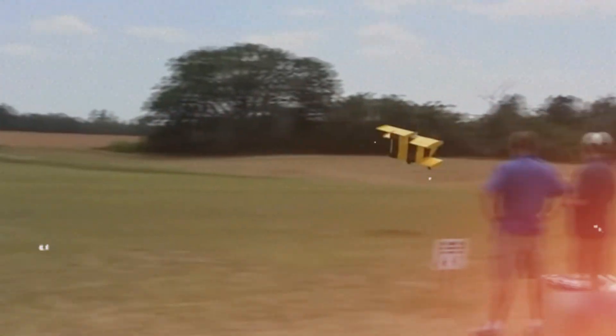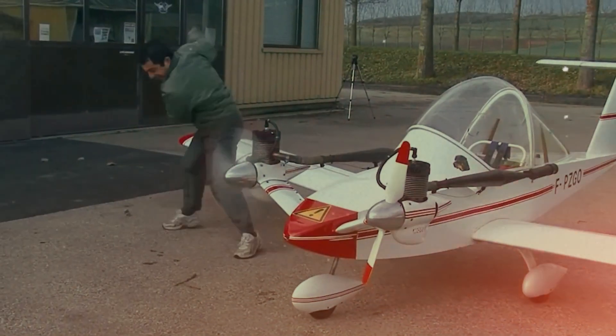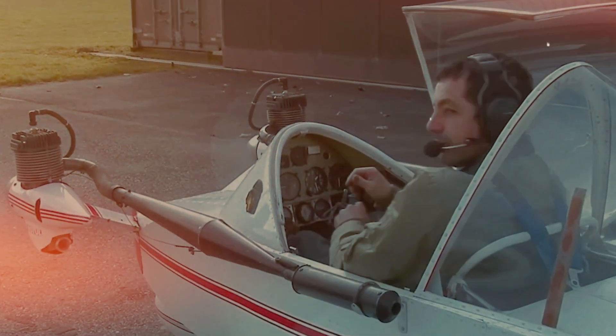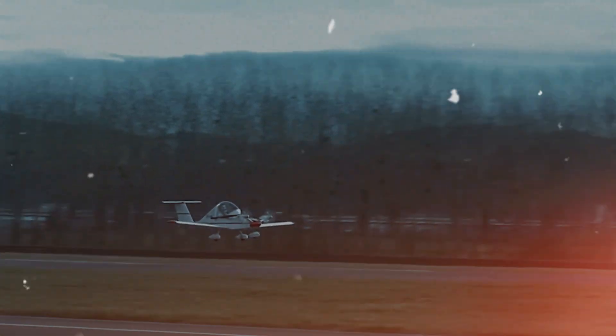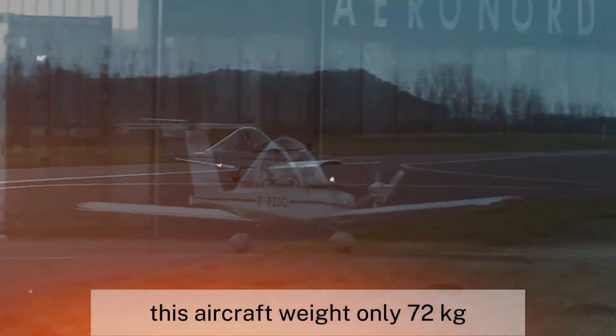Here's a look at the smallest twin-engine aircraft on the planet, the Columban CriCri. Columban started building the prototype in 1972, and by 1973 the Columban CriCri took its first flight. The aircraft proved to be a success and has undergone several modifications since then. The model shown here is equipped with a pair of 15-horsepower engines, powering it to a cruising speed of 190 kilometers per hour. Remarkably, when empty, this aircraft weighs only 72 kilograms.